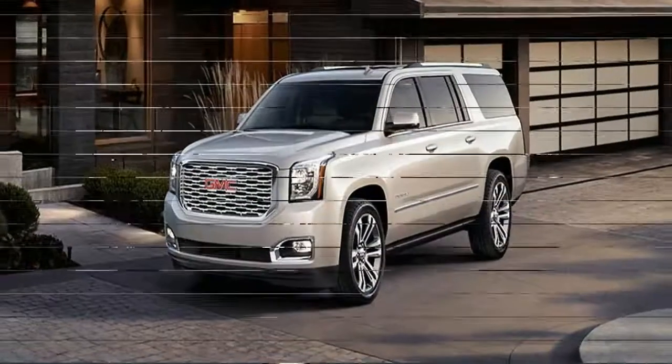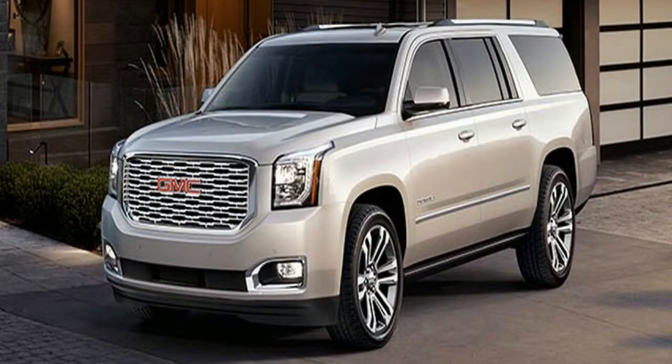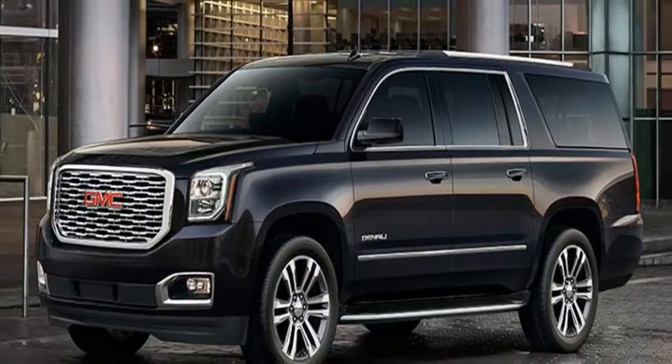The more powerful Yukon Denali is rated at 14 city and 23 highway miles per gallon with rear-wheel-drive, or 14 city and 22 highway miles per gallon with 4-wheel-drive.